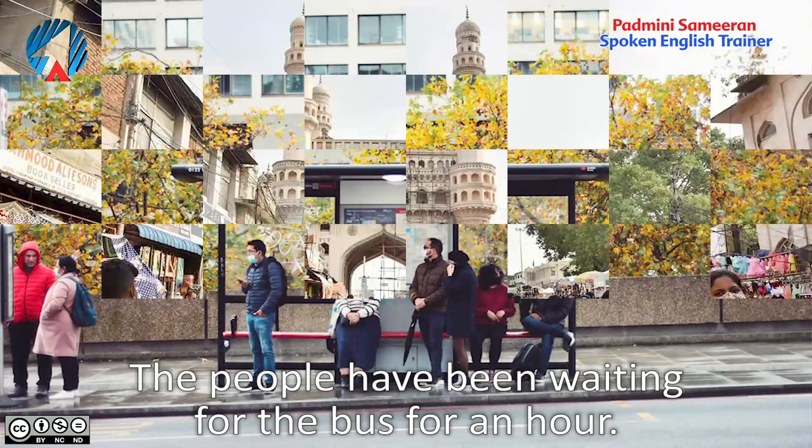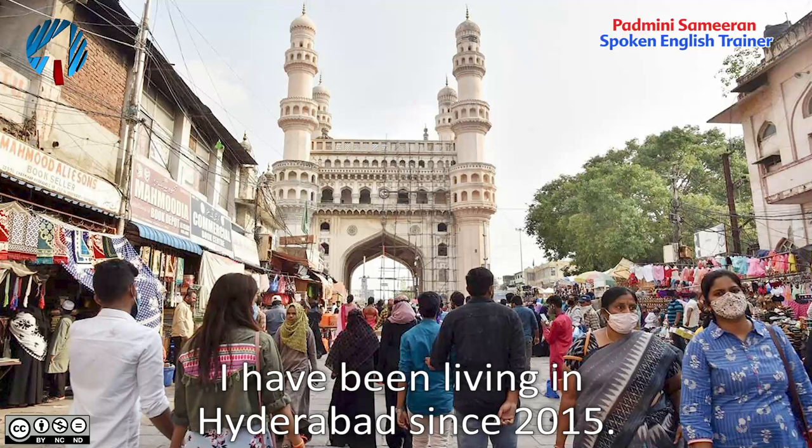'I have been living in Hyderabad since 2015.' This means I came to Hyderabad in 2015 and I continue to live in Hyderabad even now. So instead of saying 'I came to Hyderabad in 2015 and I still continue to live here,' you can simply say 'I have been living in Hyderabad since 2015.'